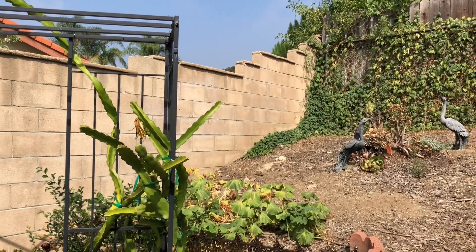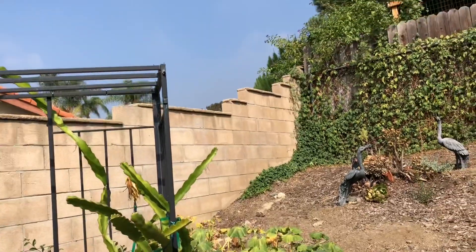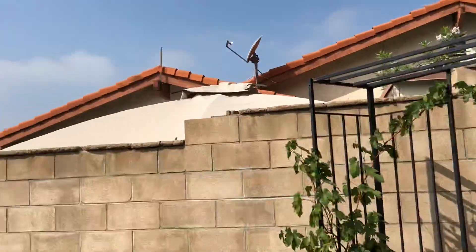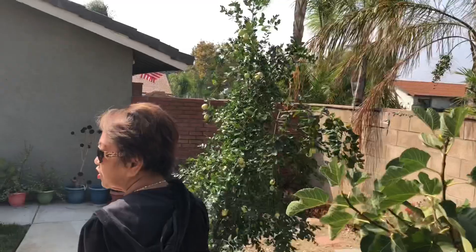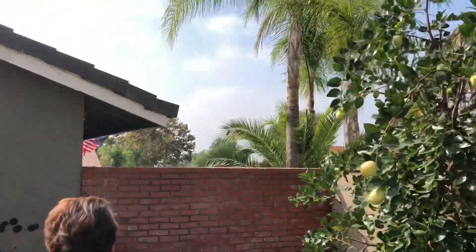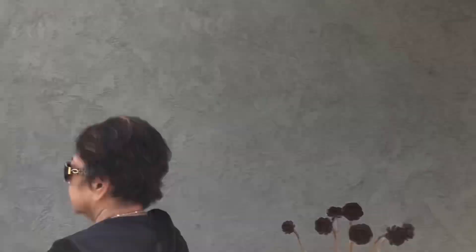Because this becomes heavy once it has a lot of fruits. A trellis like this one is sturdy — good thing I saved this one. Some people don't even use a trellis; they just use a piece of wood in a flower pot. Let's get ready and go.